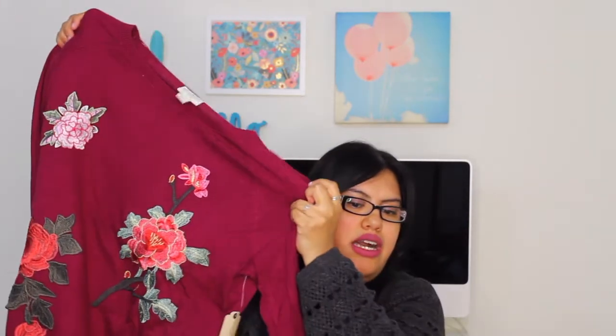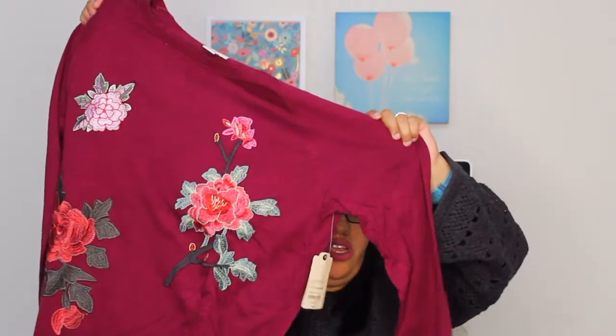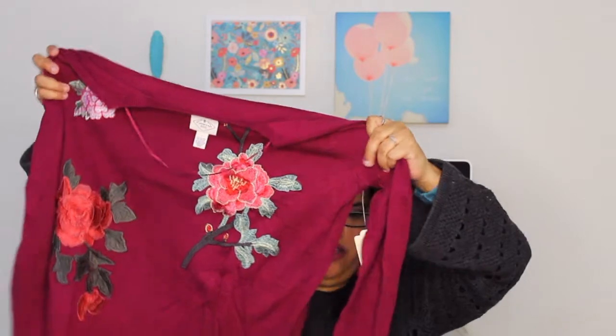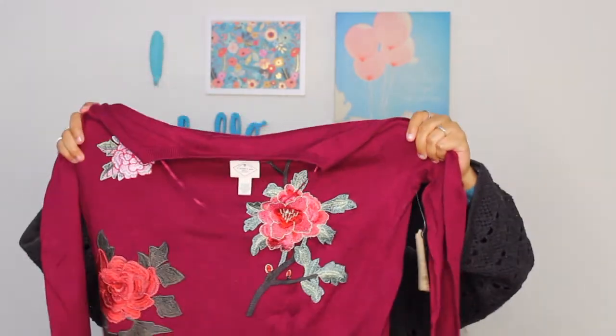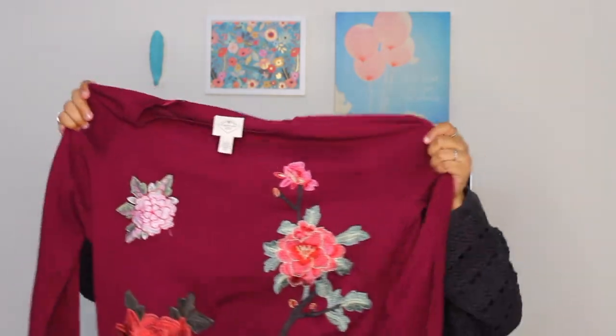This one is a plum color with embroidered roses. It's by the brand St. John's Bay from JC Penney. I thought it was super cute — there's the second item.